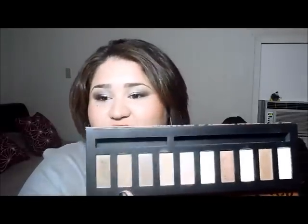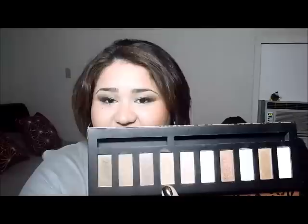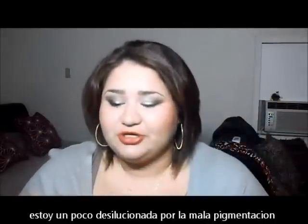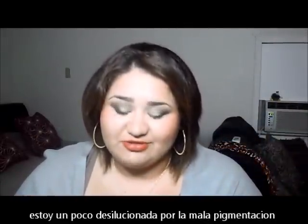They're not that pigmented. I was quite disappointed at seeing these five matte colors, which look gorgeous on the palette. Especially these two — this one actually looks like Buck and Naked from the Urban Decay Naked 1 and Naked 2. They look very similar, but the color payoff is not that great.